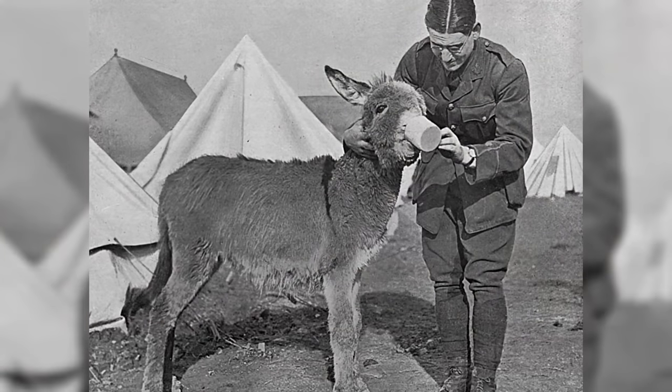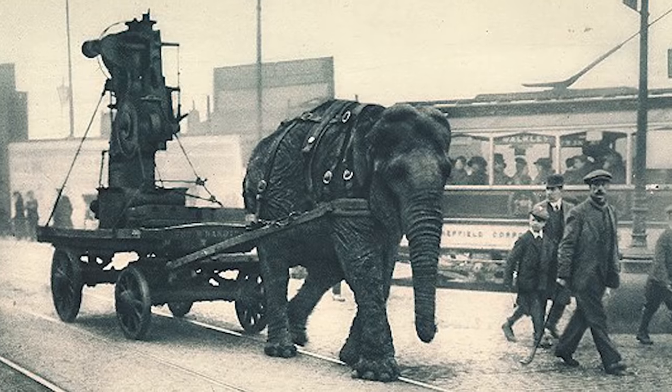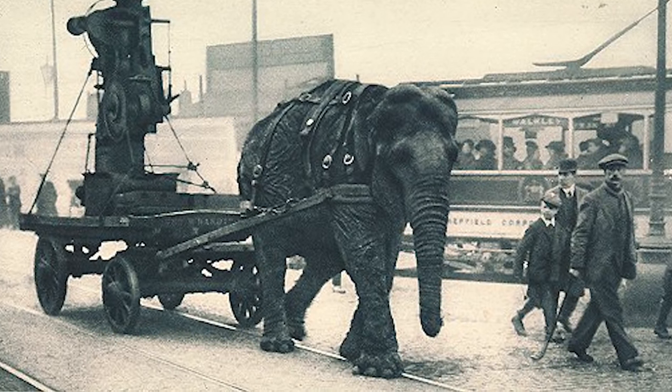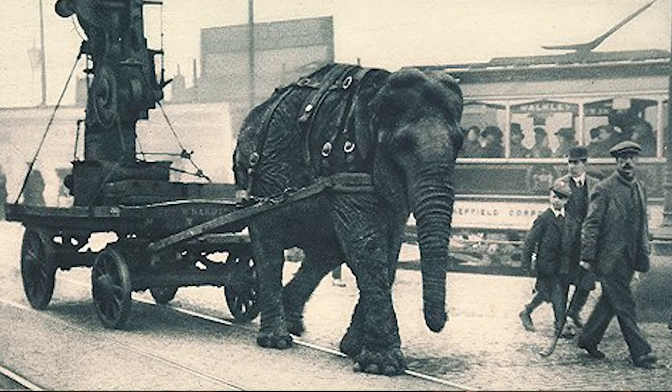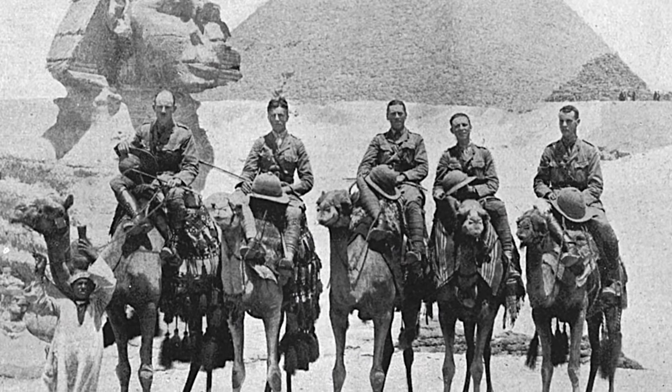Transportation by horse was not always possible, so donkeys and mules were used instead. But also, elephants were taken from zoos and photographs of them pulling heavy guns were used to show the people at home that even exotic beasts were doing their part for the war effort. In the Middle East, camels were a common replacement for the horse as mounts for the cavalry, but the horse was invaluable in pretty much every arena of the war. They were far from the only animal that played a large part in the conflict, and here are a few others.